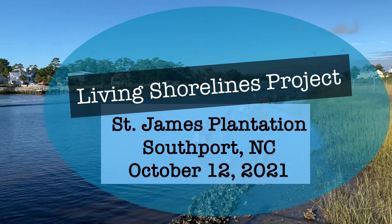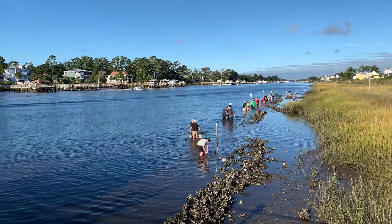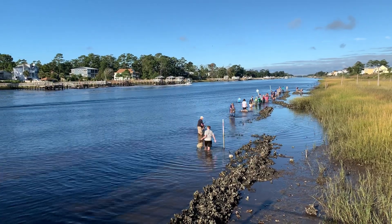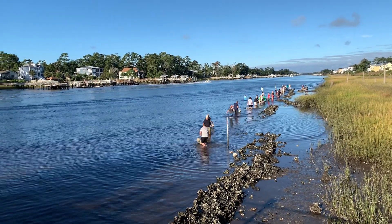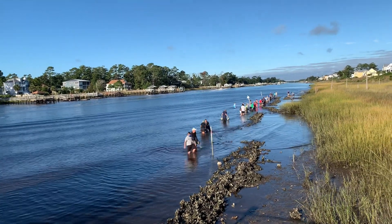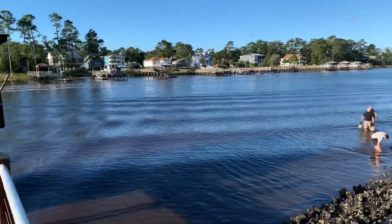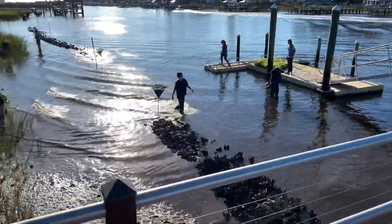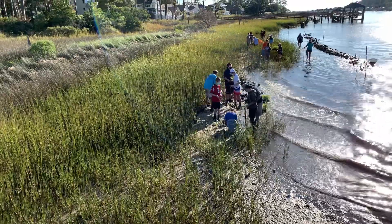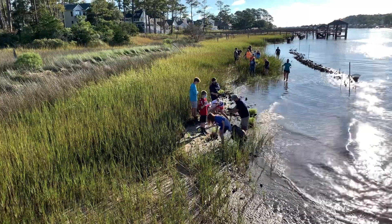We're down here on the Intracoastal Waterway, a little bit down from our house. You can see our house on the far right there, the second yellow house. They're here putting in oyster shells to create an artificial reef. We've got kids from Brunswick County Schools and North Carolina University — I'm not exactly sure which university — and they're also putting in seagrass to help fight the erosion because there's quite a bit of boat traffic here and lots of wakes that cause erosion.